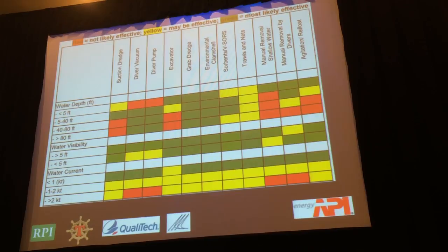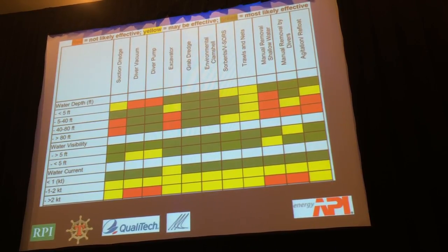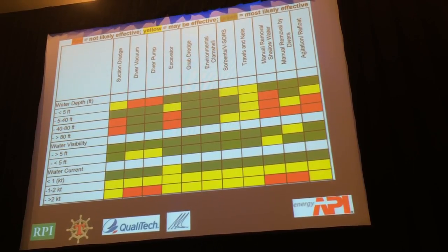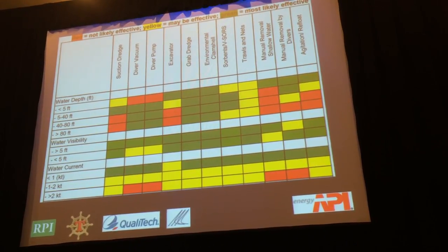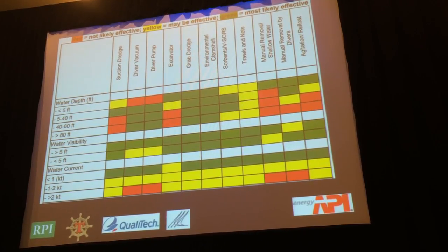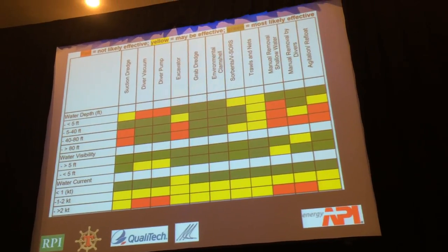The guide explains the technologies very extensively so you have a real good idea of what the different options are. There are also tables covering different types of detection, waste management, and a number of other things. Based on the guide — which confirmed our thinking — we decided on what's called the environmental clamshell, and we put together a plan to present to the unified command for approval.